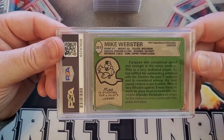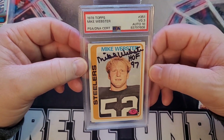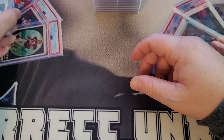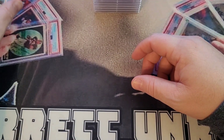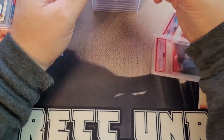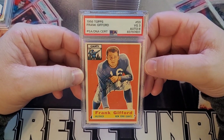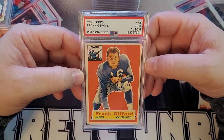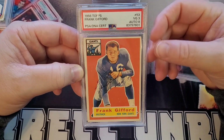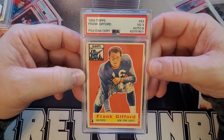Mike Webster 1978 Topps — PSA 3, autograph 10. Super cool. I think I only have two or three Mike Webster autographs in the collection. A lot of you guys write me on Facebook after a video instead of in the comment section. Next up: a 1956 Topps Frank Gifford, signed in black ballpoint pen with the Hall of Fame inscription — PSA 3, autograph 8.